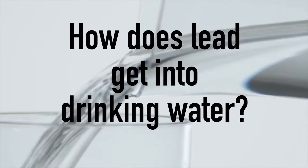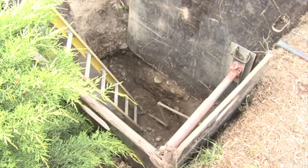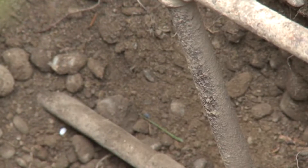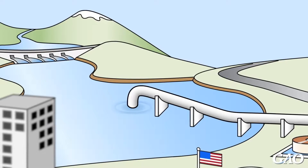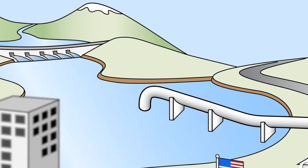No amount of lead exposure is safe, but if you've grown up in the United States, there's a very good chance you've ingested lead. That's because an estimated 10 million homes receive drinking water through lead service lines. Here's a look at how lead makes its way to your tap and what you can do to protect your health.